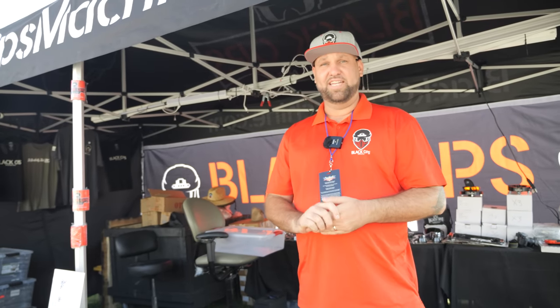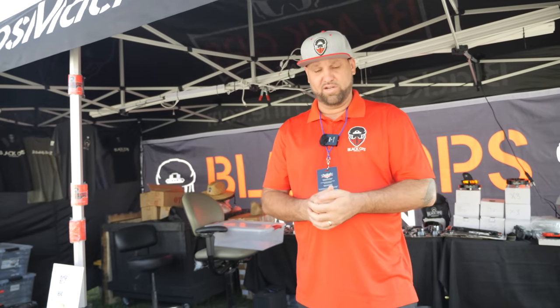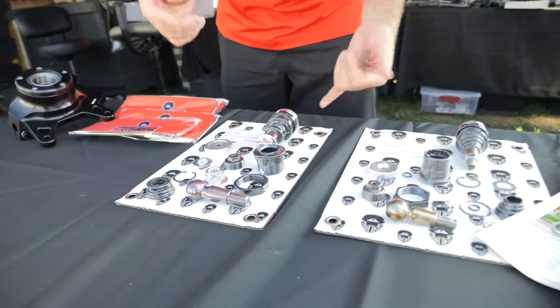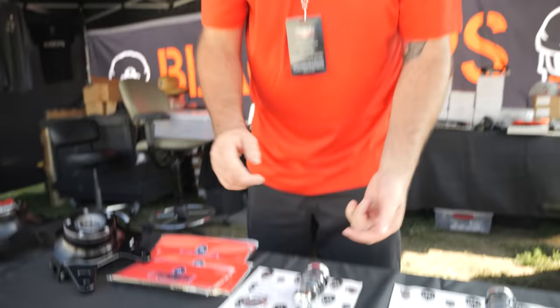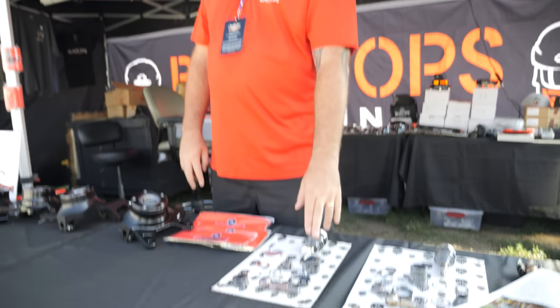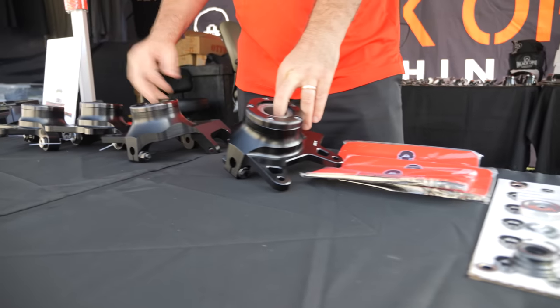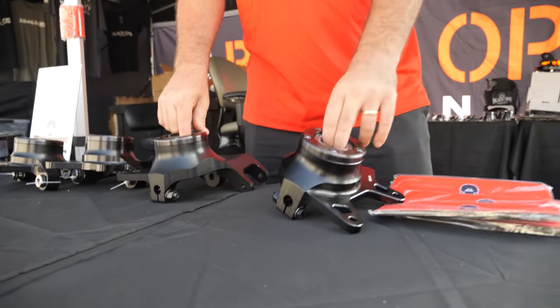Hey, I'm Ryan from Black Ops Machine here at the Sand Sport Super Show. We've got tons of products in stock. We have our lower ball joints for the Pro R — these are a substantial upgrade from stock. You can fully take them apart, rebuild them, grease them, they're fully adjustable, so you'll get extra miles out of them, plus a lifetime warranty. We also have our Can-Am front and rear knuckles — a huge upgrade that caps your bearings, keeps everything clean, and they're double-sheared for extra strength.